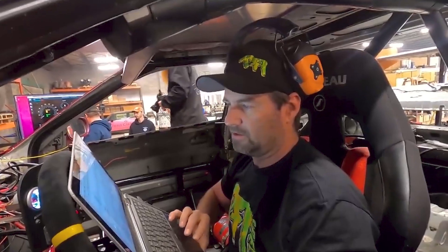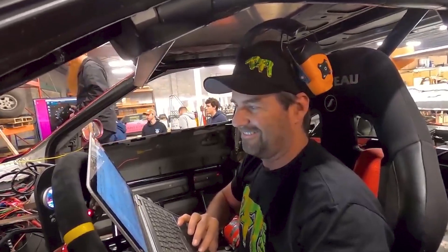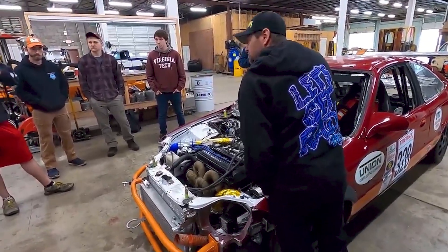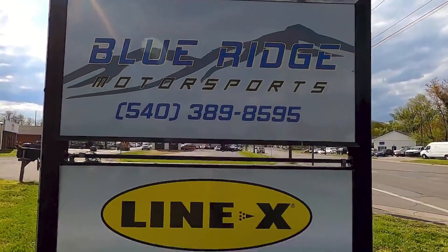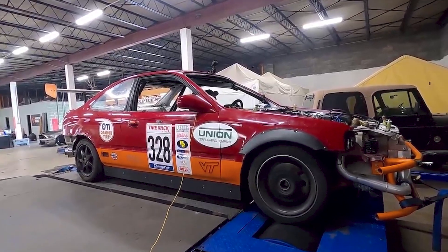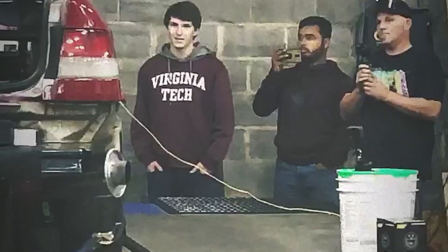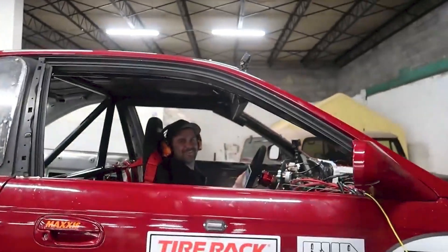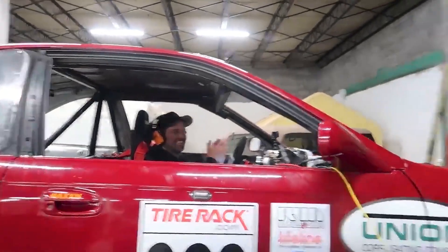One of the greatest things that happened this year was we got in contact with Brent from PFI Speed. He was willing to literally fly out from Colorado, got in contact with Blue Ridge Motorsports and got us a dyno, spending the entire day with us, got our car ironed out. We were able to swap to E85 on the dyno. He helped us out with a lot of parts — great down-to-earth guy. Couldn't ask for anything better; it was the most amazing experience we will never forget.